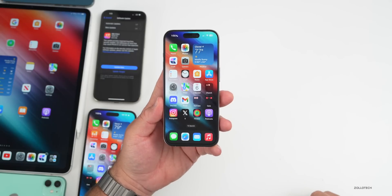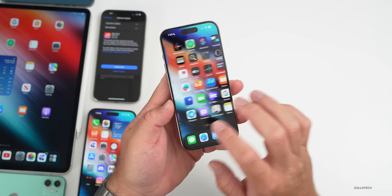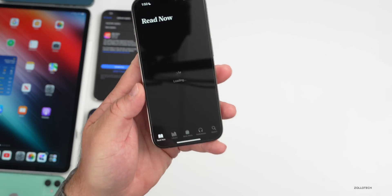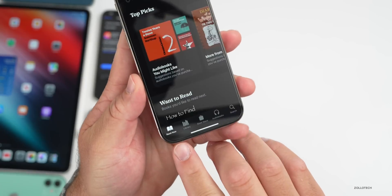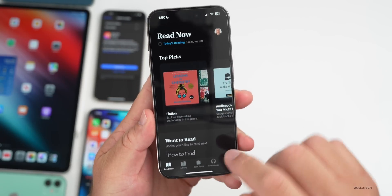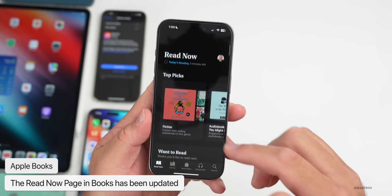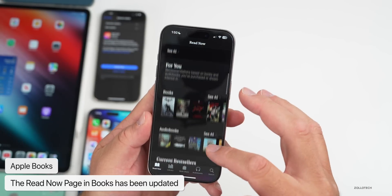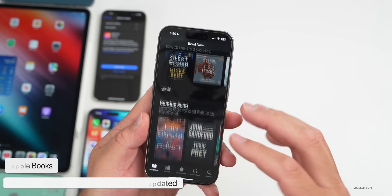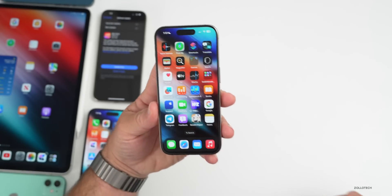There are some new features in iOS 17.1 beta 2. The first has to do with Books — if you go into Books and then Read Now, they've renamed it from 'Reading Now' to 'Read Now' and updated the page to look a little nicer, with more information and better layouts for top picks and what to read. It's a really nice layout and many people have noticed the change.